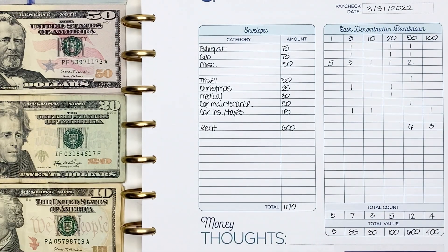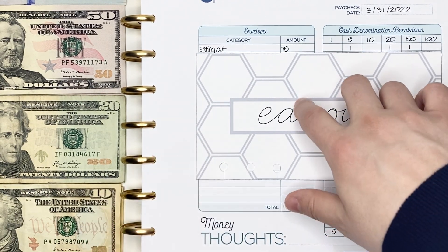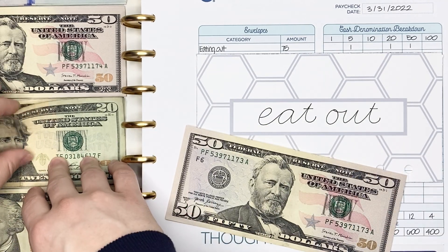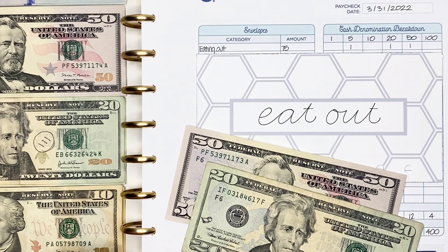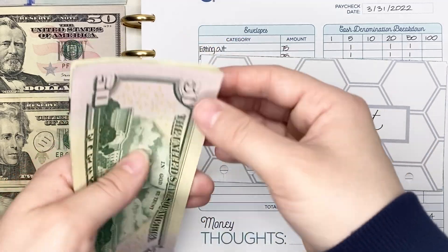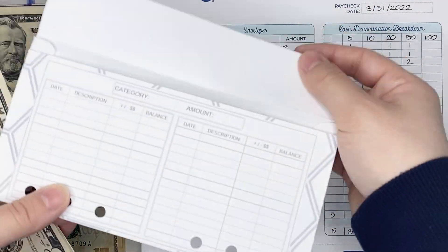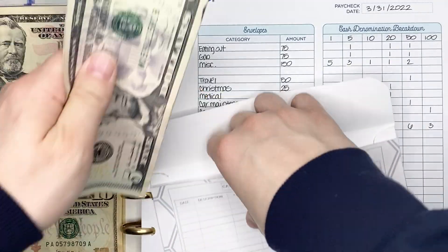First, we're going to start out with my eating out cash envelope. This is going to be getting $75 — in a $50 bill, a $20 bill, and a $5 bill. I don't think I updated the trackers on my variable expense cash envelopes, but I did for my sinking funds. So we have $50, $70, $75.